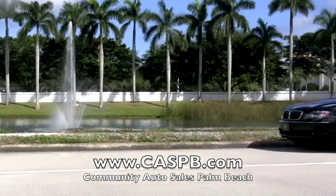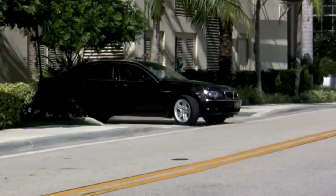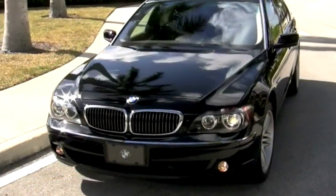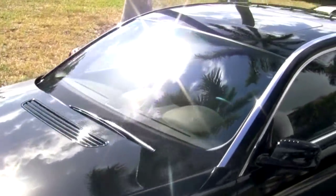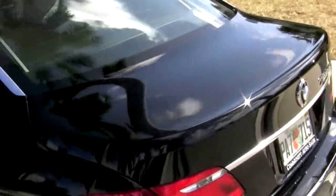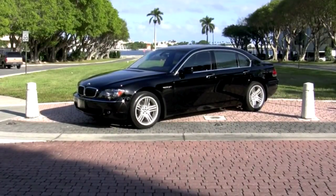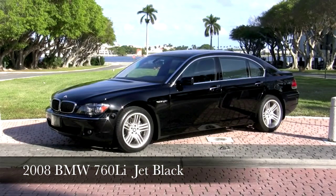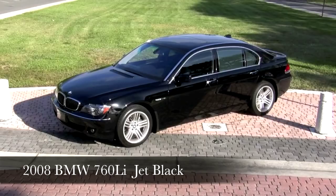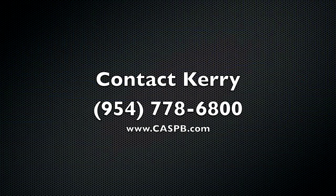The list of high-end luxury extras is extensive, so be sure to visit the Community Auto Sales Palm Beach website to read all the details, view dozens of high-quality photos, review the accident-free history report, and see the price. This non-smoker car, still under warranty with just over 15,000 miles, is an incredible top-tier BMW. The only place to find it is at Community Auto Sales — they've been in the same location since 1987, serving the Palm Beaches and customers from all over the world. Find out how this prestigious 2008 760Li can be professionally transported right to your home. Contact Carrie today at 954-778-6800.